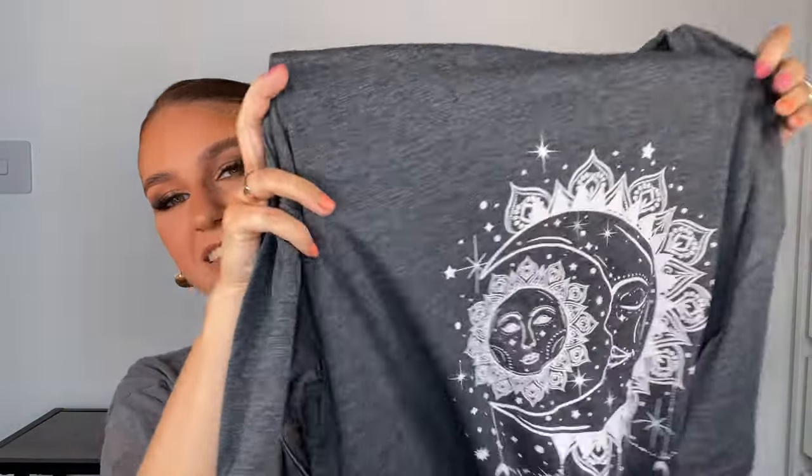The last item is just this little t-shirt — I already have one similar in brown. It's got sun and moon, spiritual vibes. I'll probably only wear it for bed because it's so oversized. I got it in a medium but it's oversized — this is why you check the reviews. Really cute, really oversized, nice thick material. I love that one.